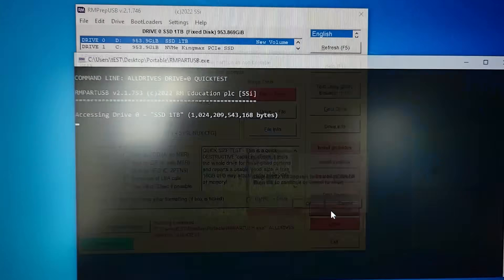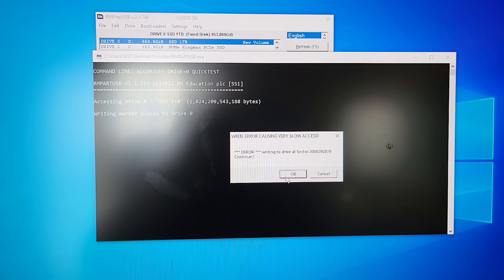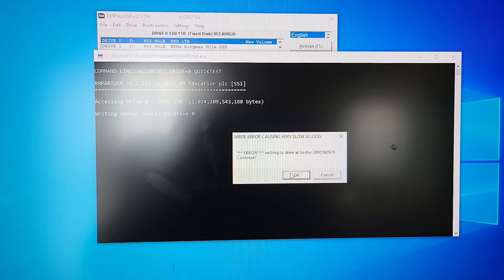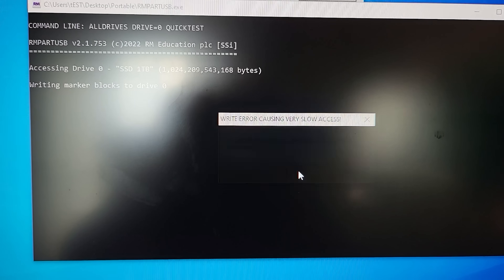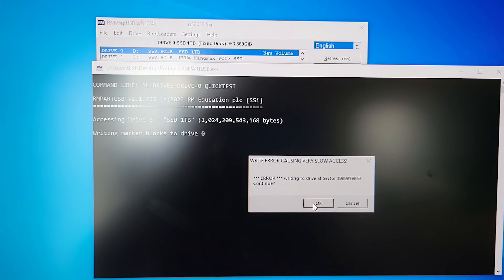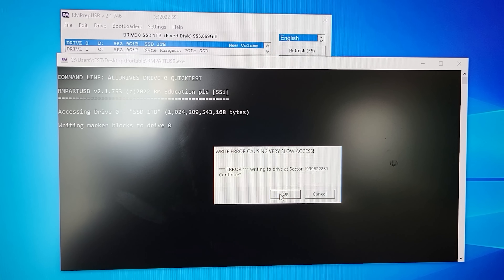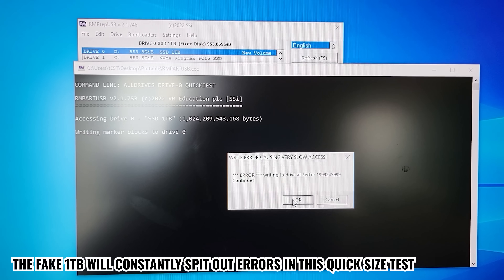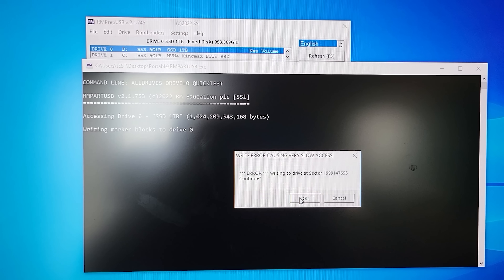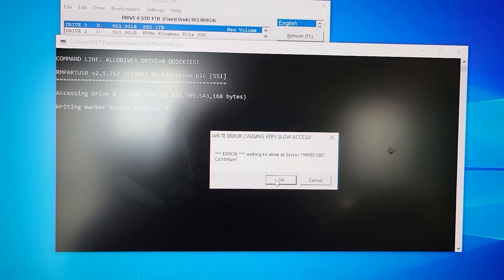Once you run the test, you can see it just pops up error after error, continuing forever, because the one terabyte size is not actually there. It spits out all these errors, and that's how you prove the one terabyte drive you bought is fake. This is a very important test, especially if you get SSDs where the price seems too good to be true.